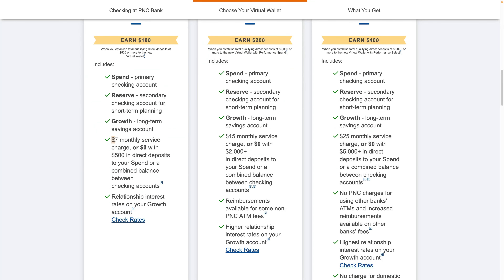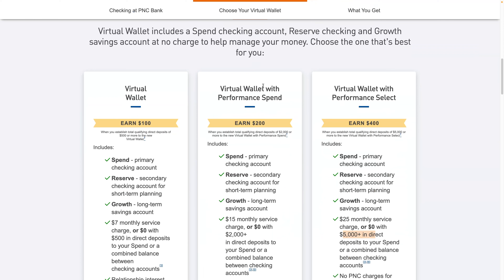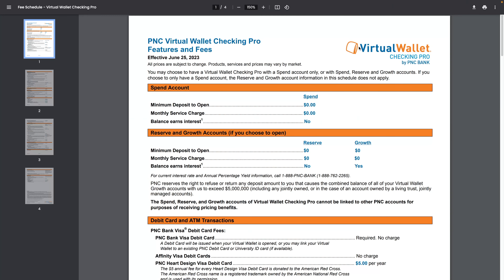All of these have a monthly service charge if the direct deposit requirement isn't met. The cheapest is a $7 monthly service charge with $500 in direct deposit. The next one is $15 monthly or $0 with $2,000 in direct deposit. The one I have is none of these — when I put in my zip code, the only option available was the Virtual Wallet Checking Pro by PNC Bank, but they still offered a $200 bonus.